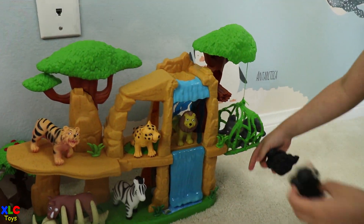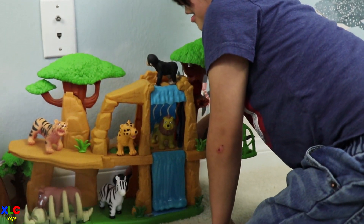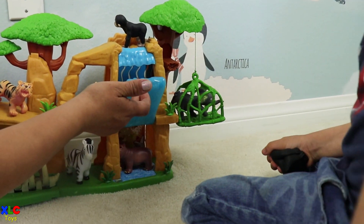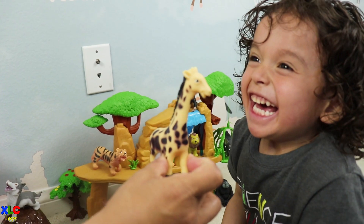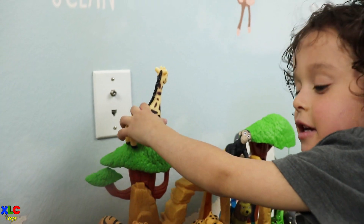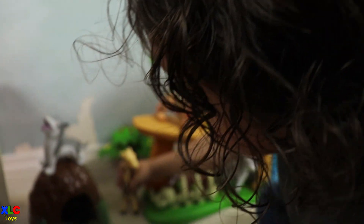The monkey fell again — the monkey keeps falling! Let's see where we put the hippo. The hippo is hiding. Here's the giraffe. Let's put it right here, next to the cave.